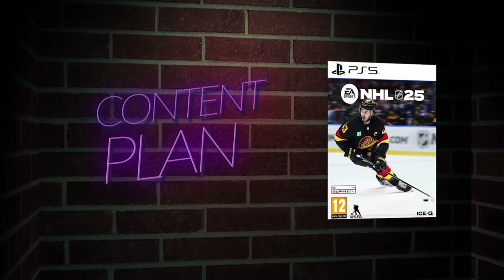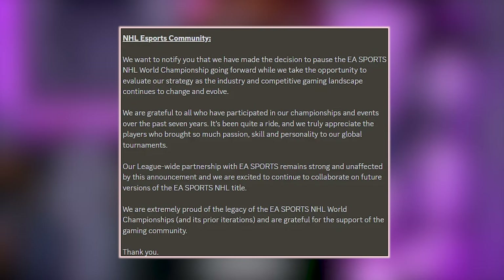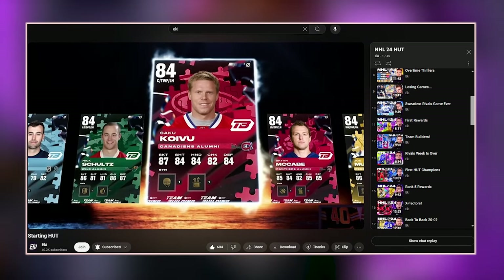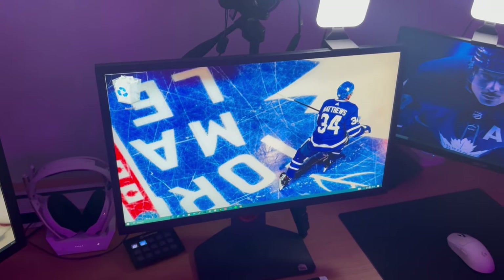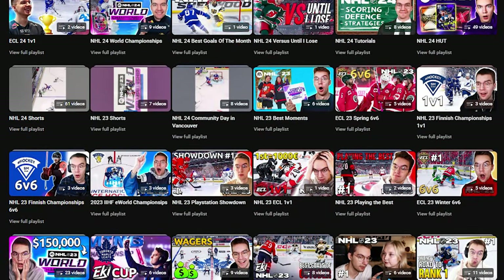That's my setup. Next, let's go over my content plan for NHL 25. With the World Championships being cancelled, my HOT series will be totally different from any other year, and it will revolve around this guy. I won't get into too many specifics yet, but I'm excited for something new, and I'm sure you will love it.